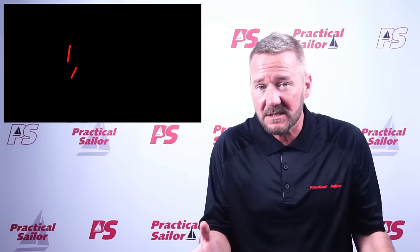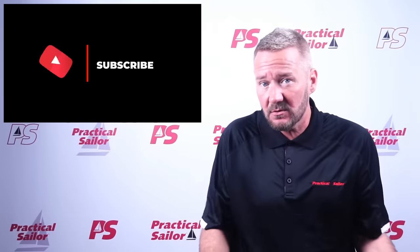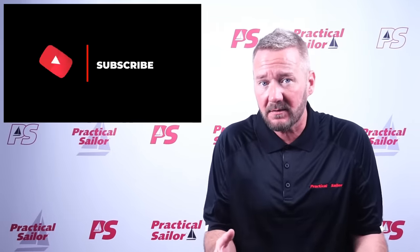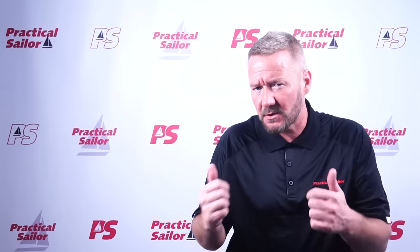We talked to a bunch of owners of the 370 and have some real-life feedback from people out there using this boat today. But before we get to that, can you take a second to subscribe to this channel and give this video a thumbs up if you like it? Practical Sailor is new to YouTube, and we're really looking forward to bringing you more content.